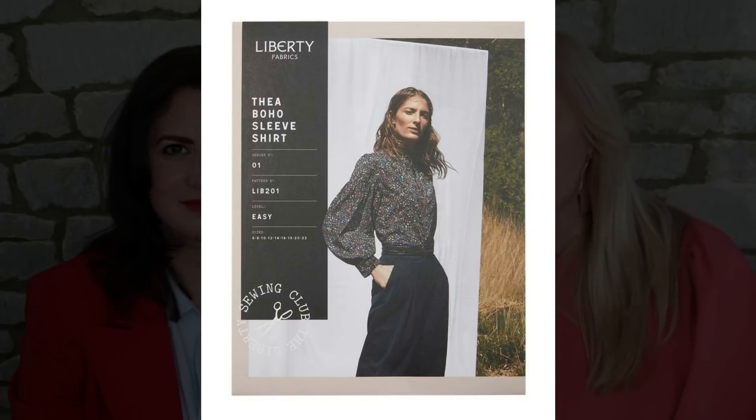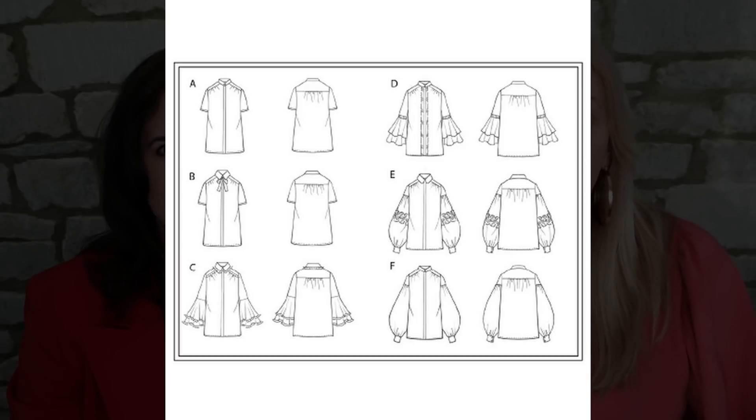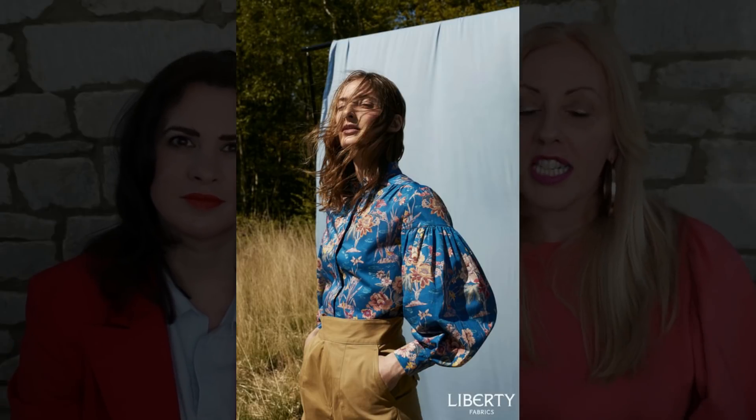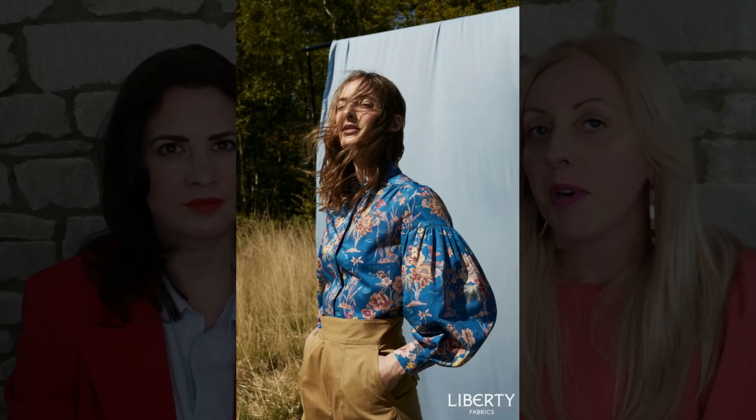We've just picked three shirt patterns that are either new or we think are really good examples of some of the ones we saw on the catwalk. The first one is another one from Liberty — you know how much we love the Liberty patterns — and it's the Thea Boho Sleeved Shirt. You've got a couple of options but we just love the drama of the sleeve in this one. There's one with a big billowy sleeve brought down into a cuff, and another with a frill on the top. The shirt itself looks like a really nice fit, nothing too complicated — it's all about the sleeves so you can show off that fabulous fabric in those big statement sleeves.